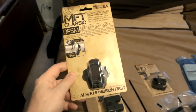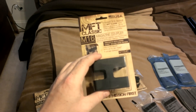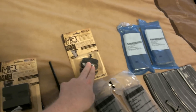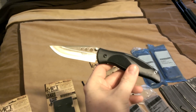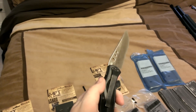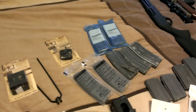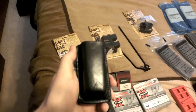This is a Mission First single point sling mount. I got the last M4/M16 mag coupler they had, and one for the AK-47. I also got this nice Kershaw Whirlwind — I think that's what it is. It was on clearance for $18, pretty nice knife for that price.